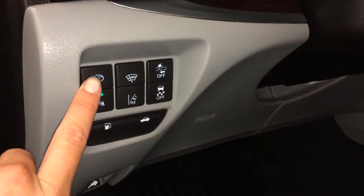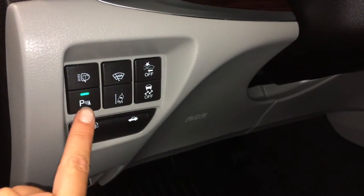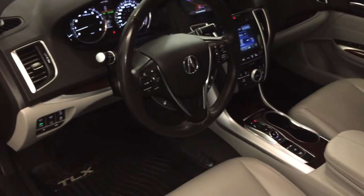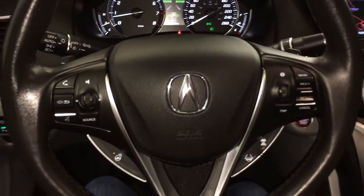Controls here for your headlamp washers, windshield wiper de-icer, park assist, traction control, gas cap and trunk release. Tilt and telescopic steering wheel, fully leather wrapped with paddle shifters.